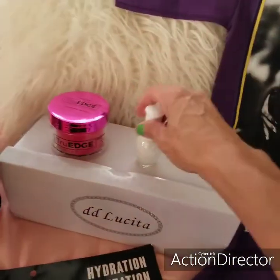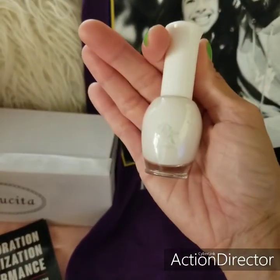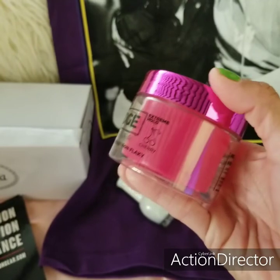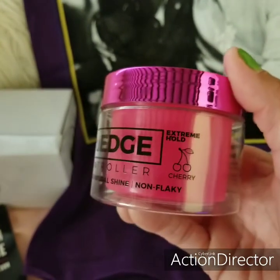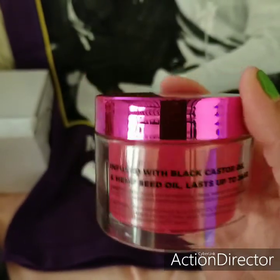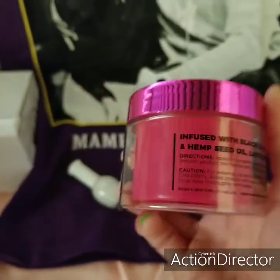Moving on to what I got at Slauson — I got me a nail polish to do my nails. It was only like $1.99 at the Swap Meet. It's like a gel from Ruby Kisses. I also got True Edge — this is perfect if you do a ponytail or braids, and it smells amazing. It's Extreme Hold, cherry scented — they had pineapple, grape, all kinds of flavors. It's non-flaky, has shine, natural and water-based, and lasts up to 24 hours. It's infused with black castor oil and hemp seed oil. I was thinking of getting my braids done so this will be great.